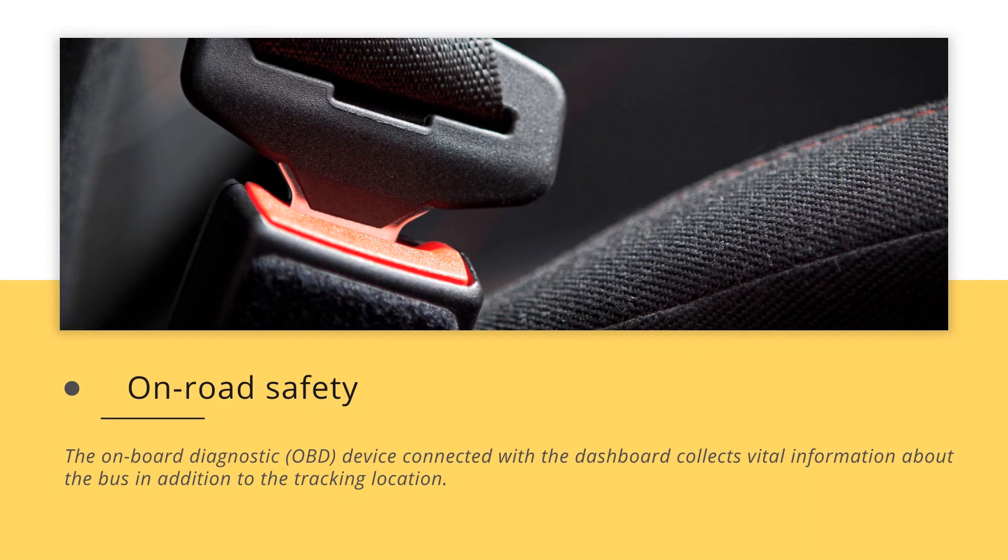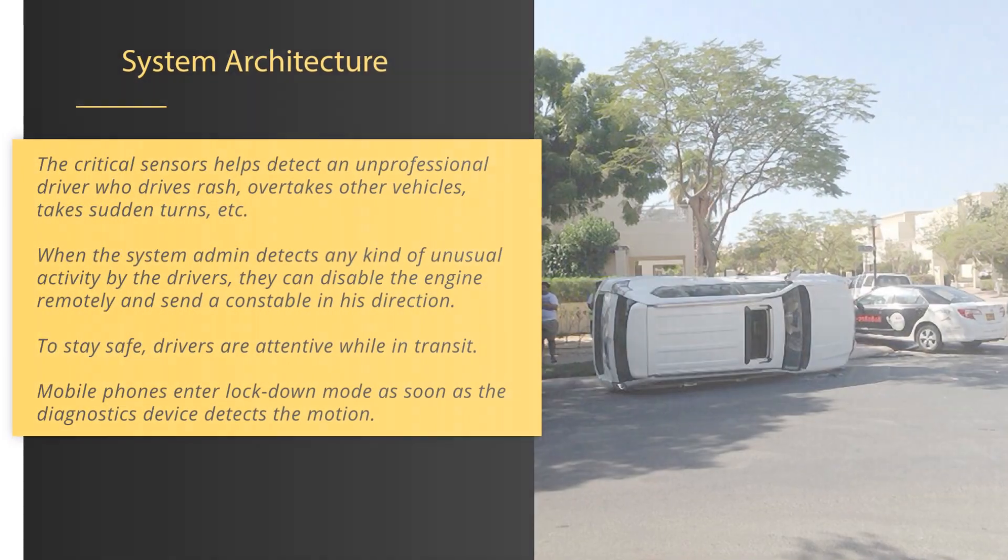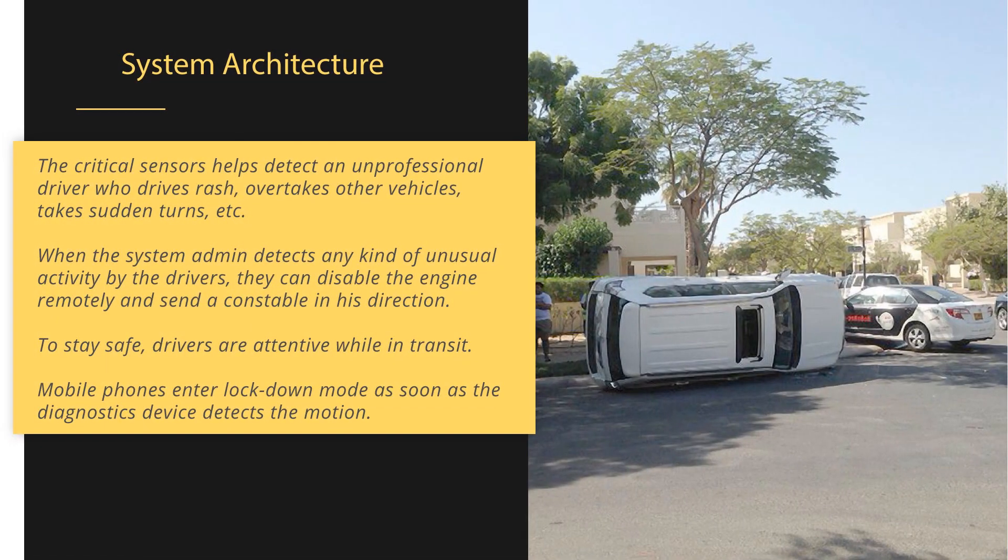The on-board diagnostic (OBD) device connected with the dashboard collects vital information about the bus in addition to tracking location. Critical sensors help detect an unprofessional driver who drives rash, overtakes other vehicles, takes sudden turns, etc. When the system admin detects any kind of unusual activity by the drivers, they can disable the engine remotely and send a constable in his direction. To stay safe, drivers are attentive while in transit, and mobile phones enter lockdown mode as soon as the diagnostics device detects motion.